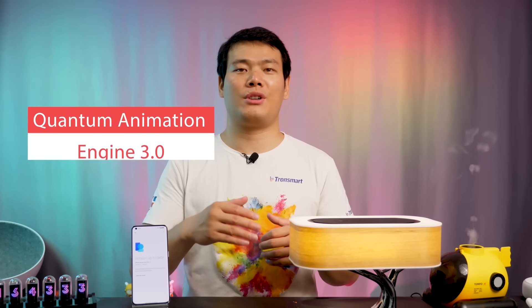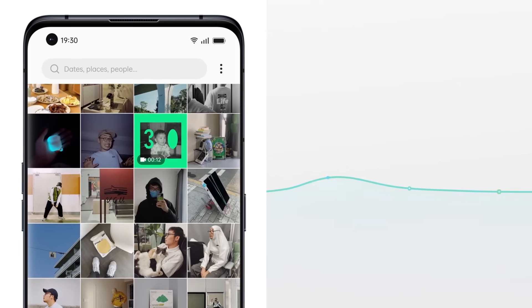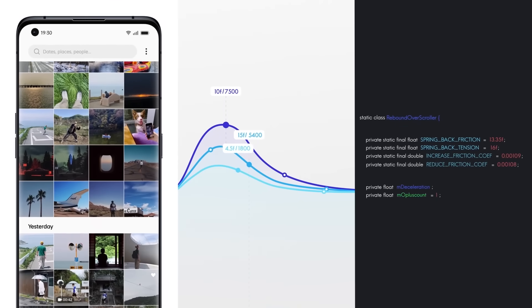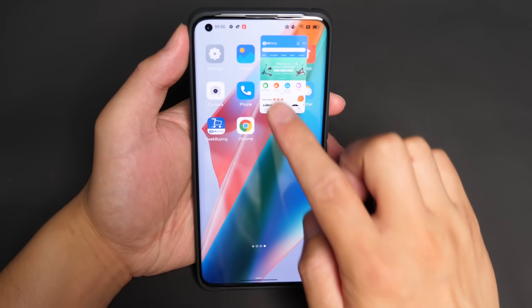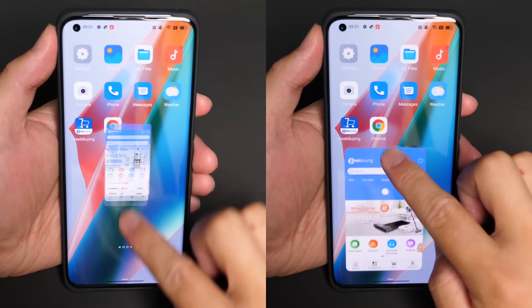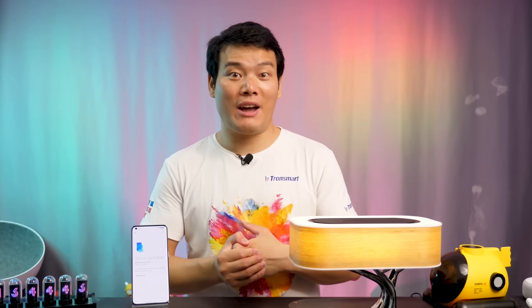ColorOS 12 has introduced the Quantum Animation Engine 3.0. What that means is it gives your gesture controls a lifelike animated effect — the animation moves like it would in the real world. Items on the screen behave as if they belong in the real world. When you move the floating window on the screen, the window will keep moving even after your finger leaves the screen. The bigger the floating window, the harder you have to slide it, which mimics real-life physics.